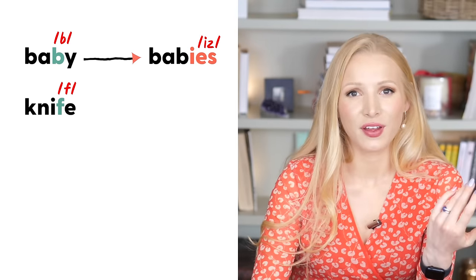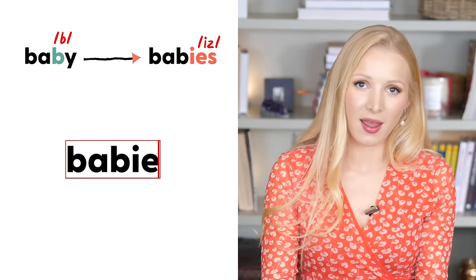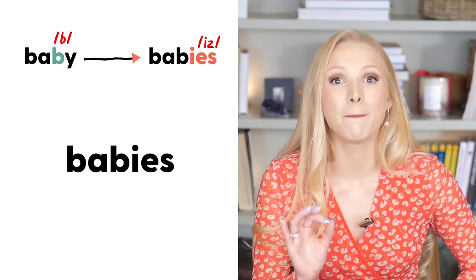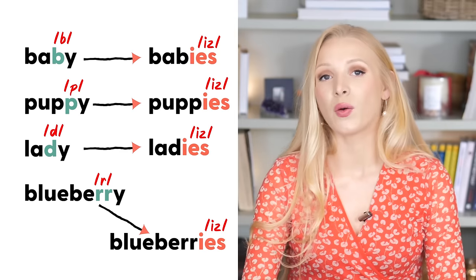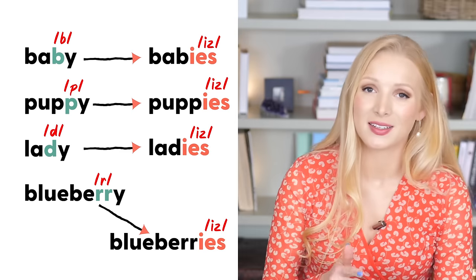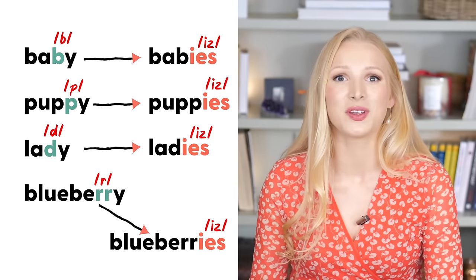Some words change their spelling when we make them plural. Take baby — babies. To make the word baby plural, we remove the Y and add IES. We do this when the letter before the Y is a consonant, like the B in baby. Some other examples: puppy — puppies; lady — ladies; blueberry — blueberries. When a word ends in IES, that Z sound is voiced even when the sound before it is unvoiced, as with puppies. Another example: ability — abilities.